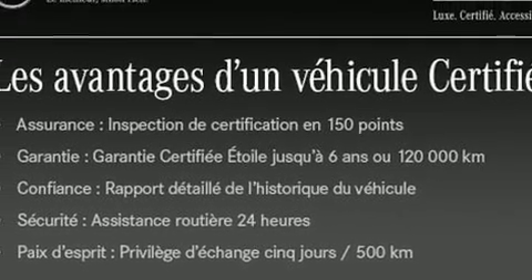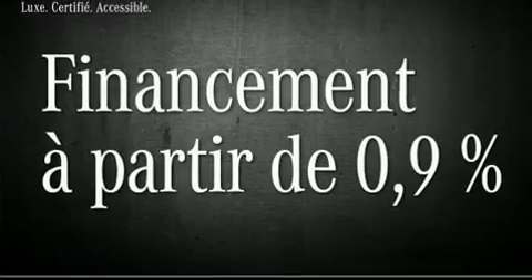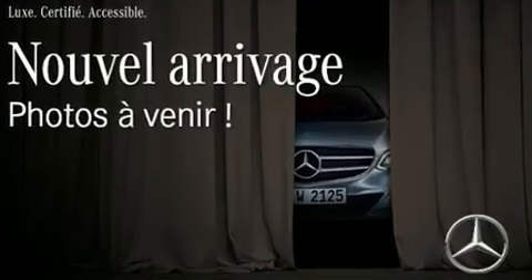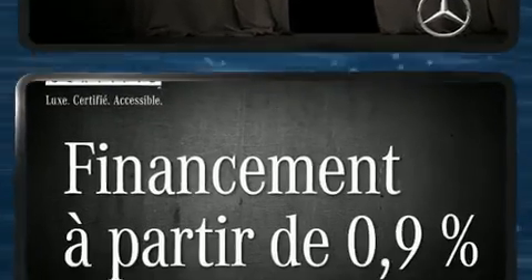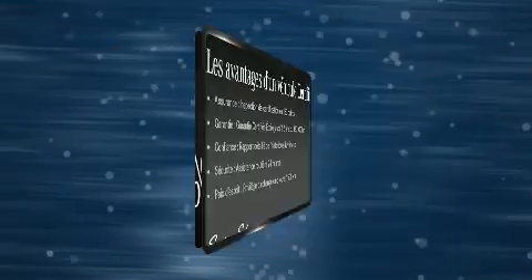Mercedes-Benz ensures the safety and security of its passengers with equipment such as head curtain airbags, front and rear side impact airbags, traction control, anti-whiplash front head restraint, an emergency communication system, and four-wheel disc brakes with ABS.